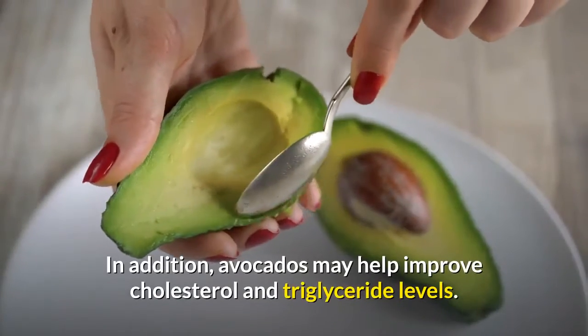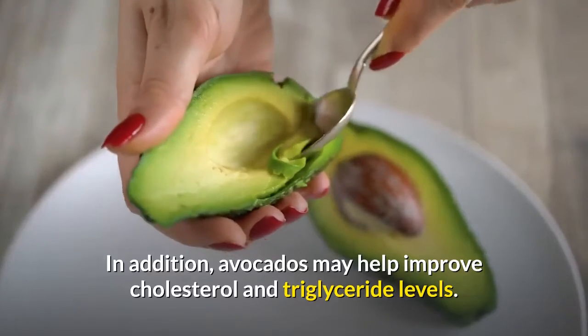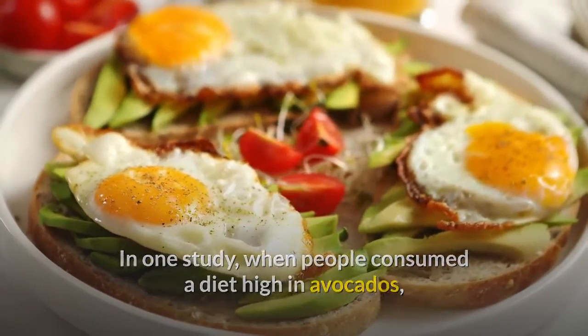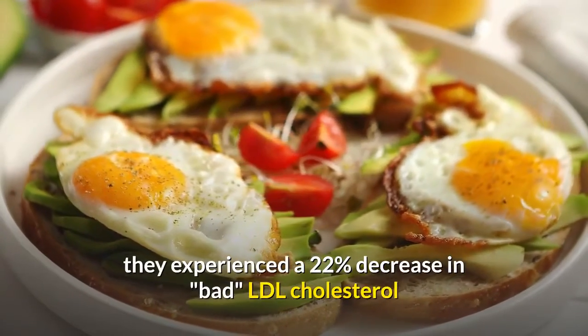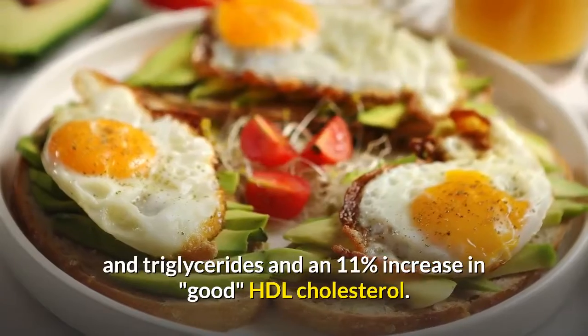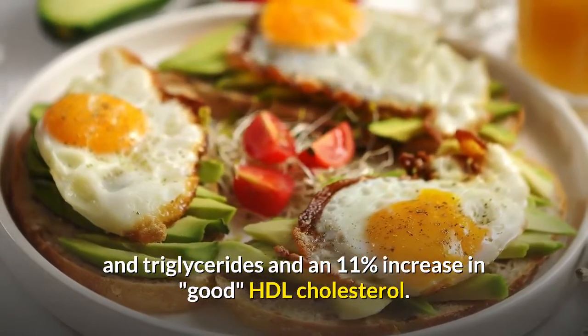In addition, avocados may help improve cholesterol and triglyceride levels. In one study, when people consumed a diet high in avocados, they experienced a 22% decrease in bad LDL cholesterol and triglycerides and an 11% increase in good HDL cholesterol.